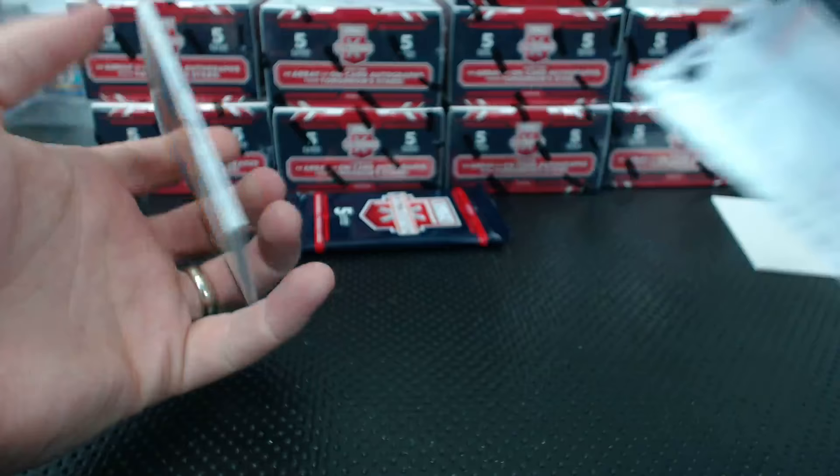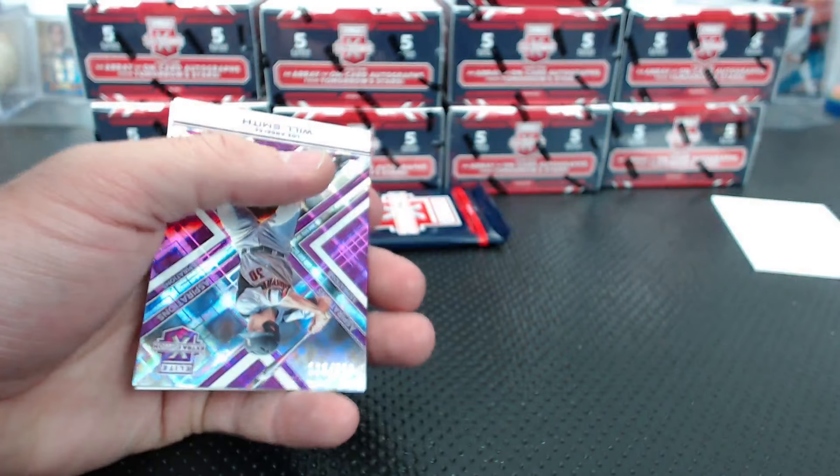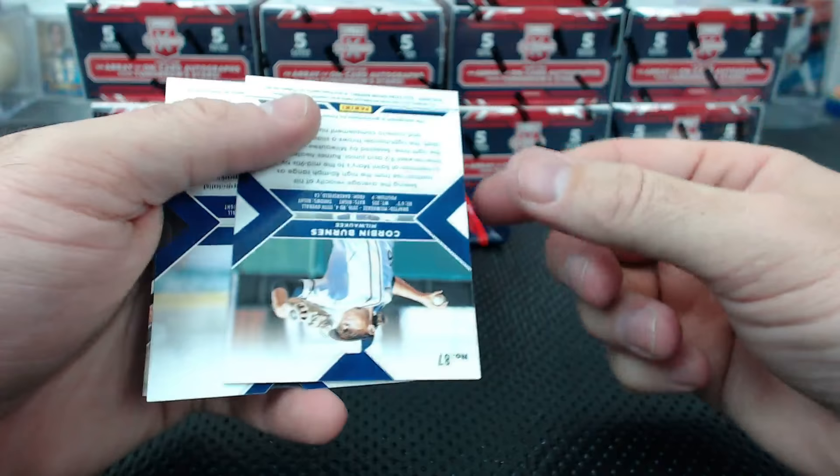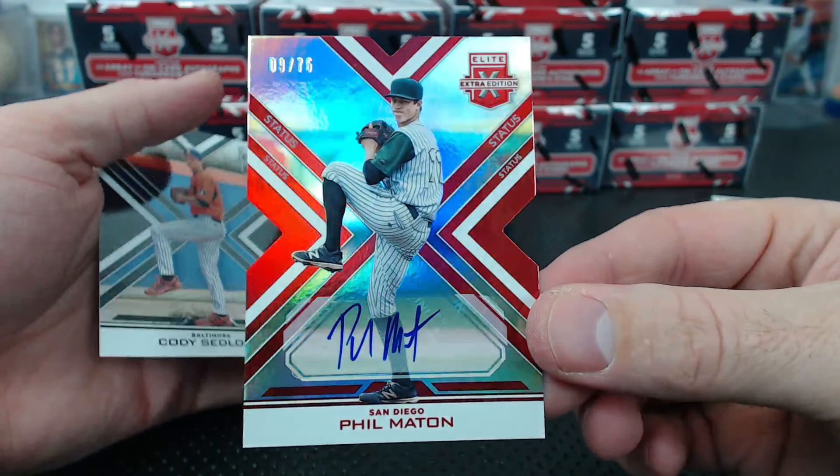Help me out with this name - Miguel Angel Sierra, maybe? Will Smith the Dodgers to 200. This rules! Corbin Burns from Milwaukee to 100. Look at the Brewers - just filled with Brewers hits. And a Phil Mattin to 75 die cut status autograph.